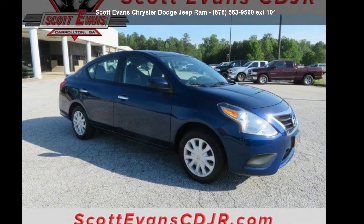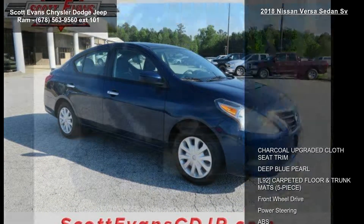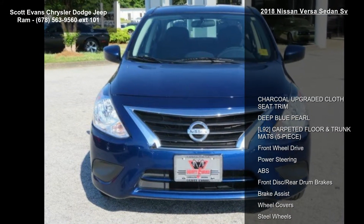Check out this 2018 Nissan Versa Sedan. This may be the set of wheels you've been looking for.